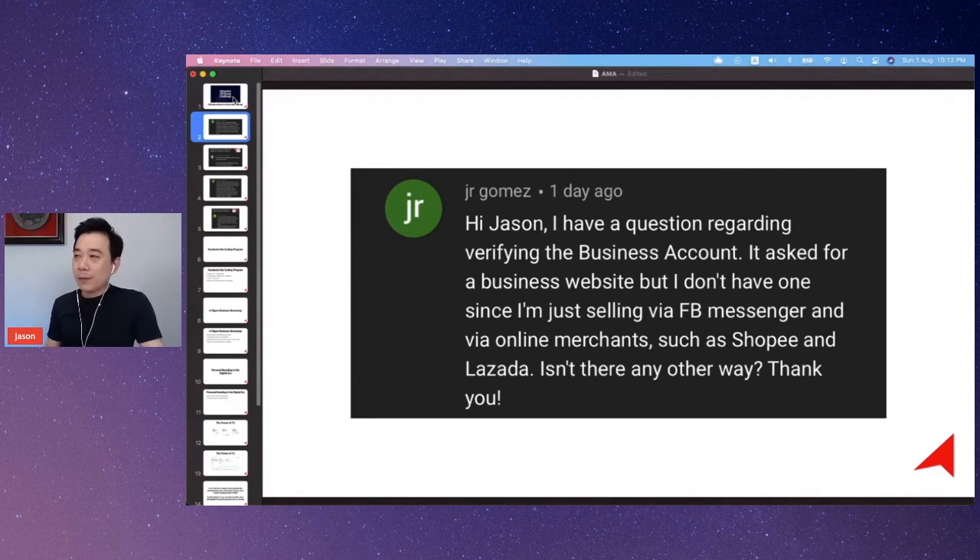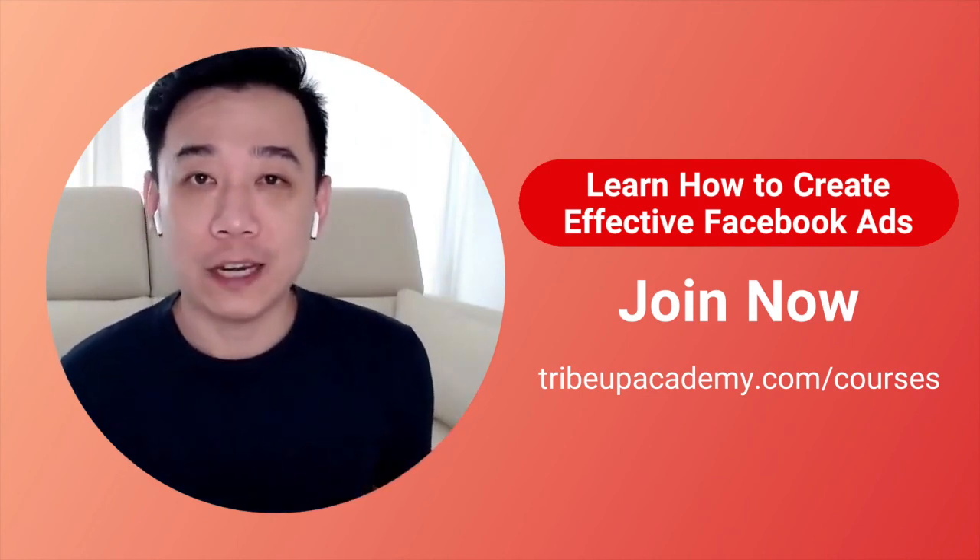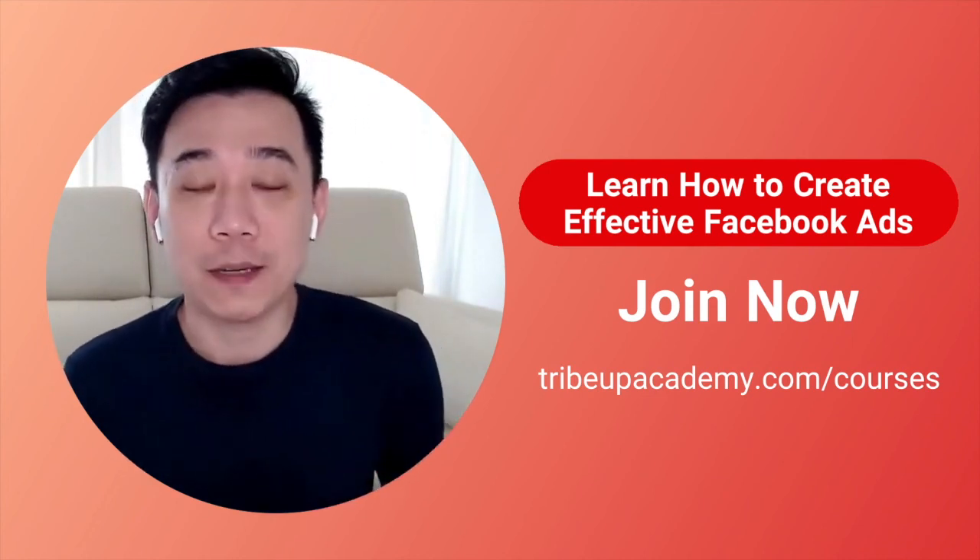That's the answer for Gomez. Thank you so much for your question and for joining us.